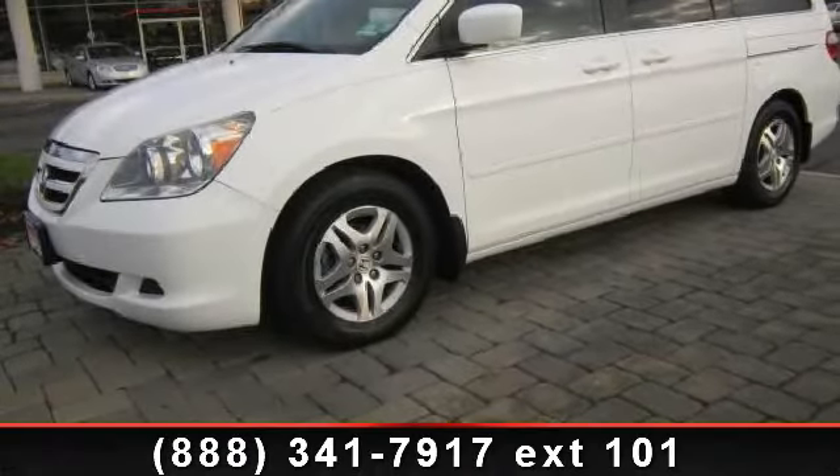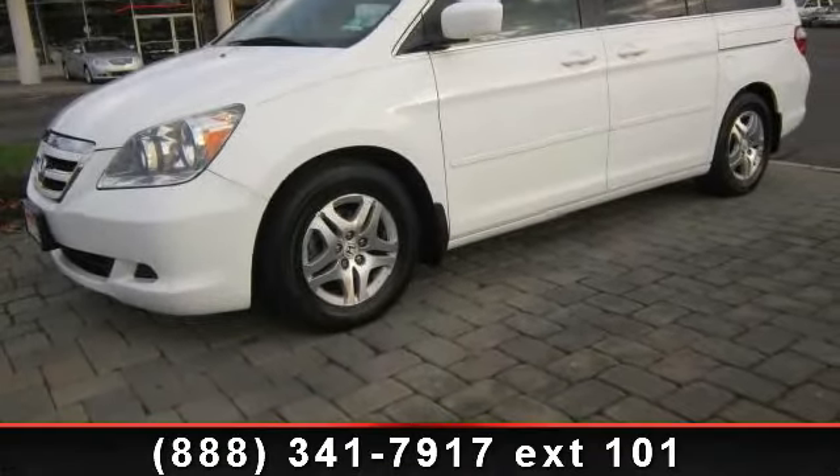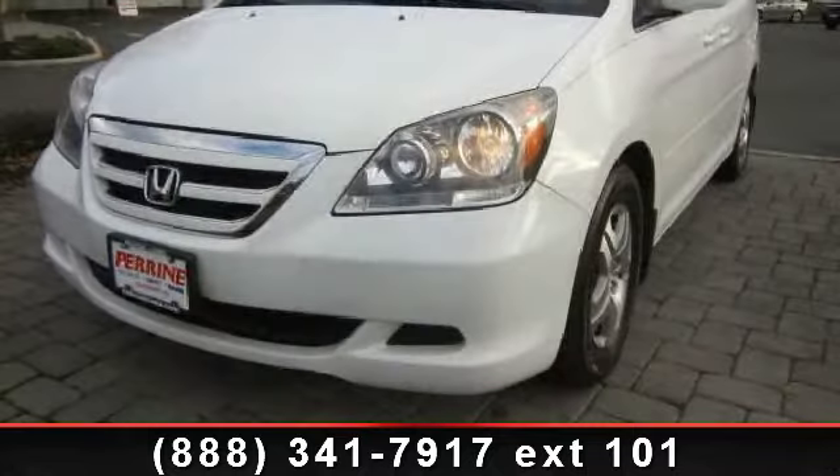Check out this 2007 Honda Odyssey. If you are looking for an automobile with great features, look no further.